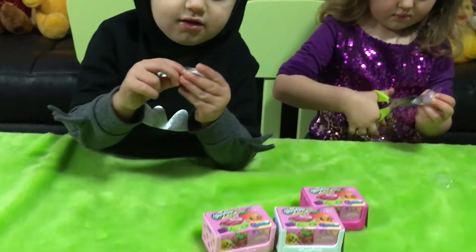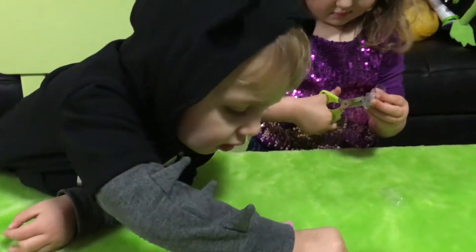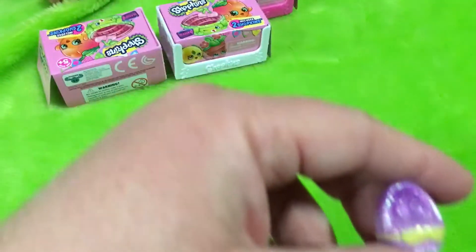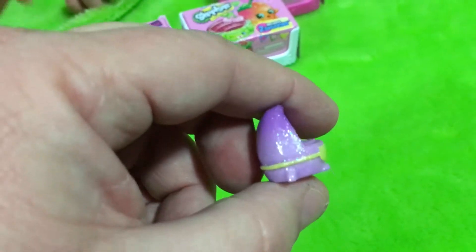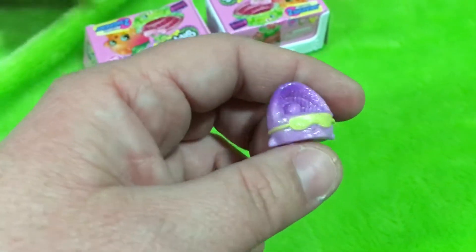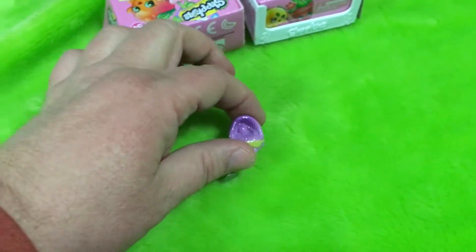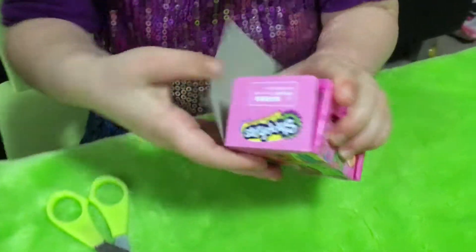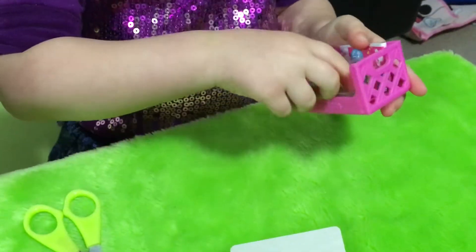And our next one — Kennedy's opening. Whoa! And this one is super duper sparkly. Wow. Okay Kennedy, open up another one of these. Season 4 Shopkin Baskets. Let's see what we get.